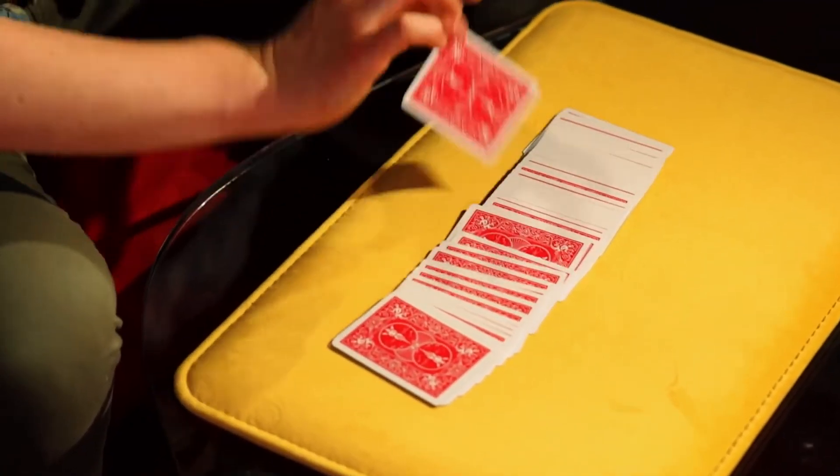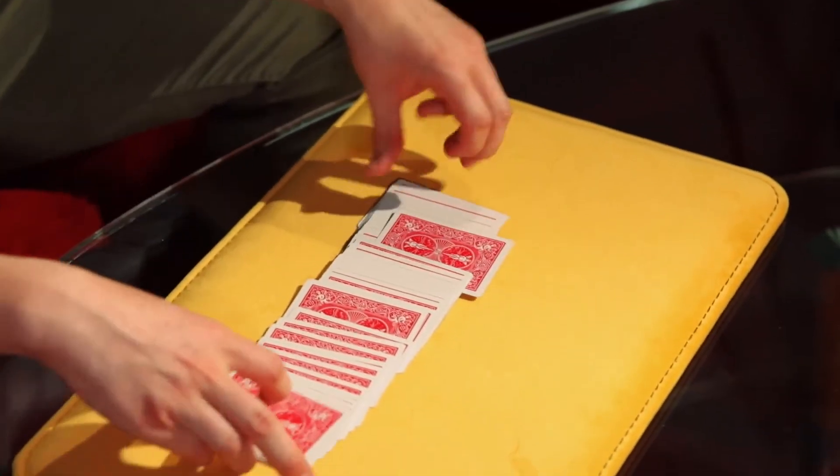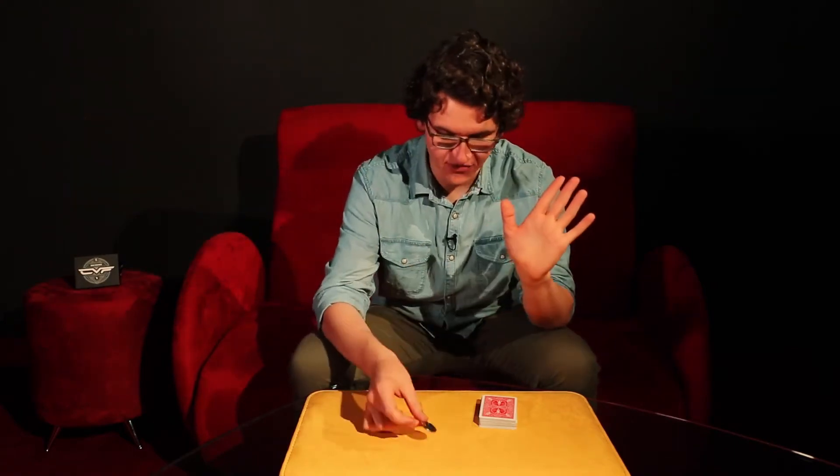I know this sounds crazy, but let me just show you. We're going to have a card selected — I'll pick a random one here. We'll use the three of diamonds. I'm going to take this and just lose it somewhere inside the pack, and I'm not even going to bother finding it. In fact, I'm just going to use this coin. This coin will be the thing to find your card.